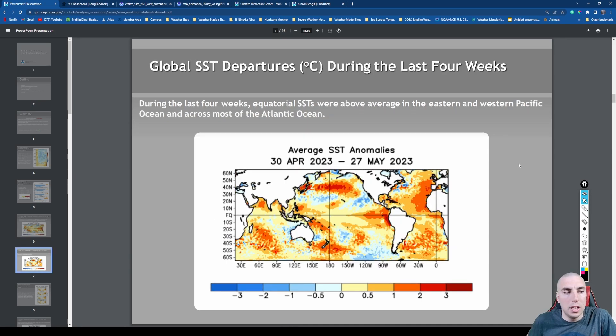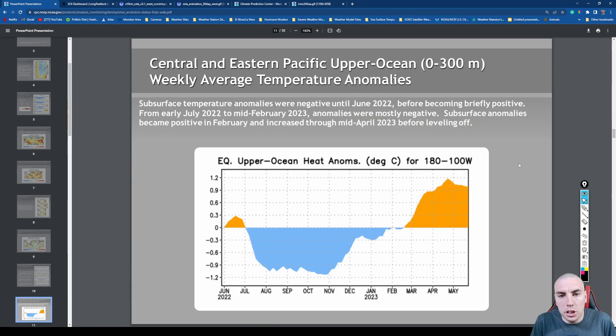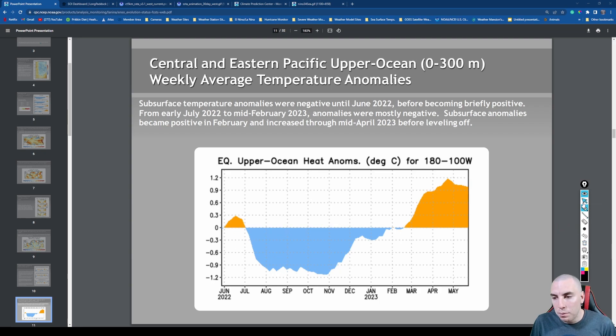Looking at our central and eastern Pacific upper ocean heat content, this has leveled off a little bit but is still running far above normal for this time of year — anywhere between 0.9 to 1.2 Celsius above normal. Our upper ocean heat content anomaly is quite significant. The higher this value, the more upper ocean heat content you have below the surface. When it's in blue, that usually means we're looking at a La Niña with below-average heat content in the central and eastern Pacific.